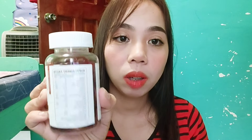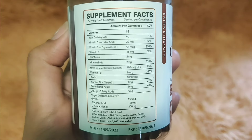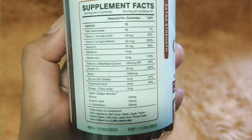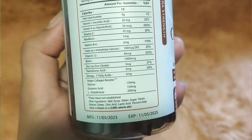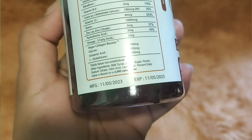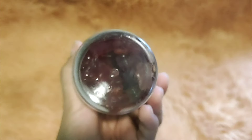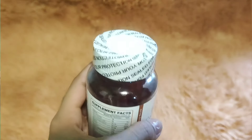Dito sa side na to, makikita pa rin natin yung kanyang supplement facts. And dito sa bandang pinakababa, nakalagay naman dito yung kanyang manufacture date and expiration date. Super duper excited tayong i-try ito kasi nga kakaiba siya — hindi siya yung mga typical na mga tinatry natin na mga capsule, whitening capsule. And this one is gummies, and first time ever natin itong matatry na ganitong gummies.